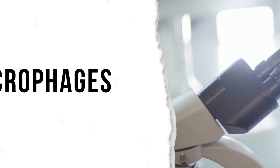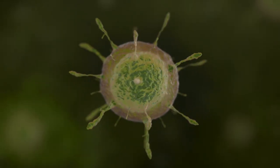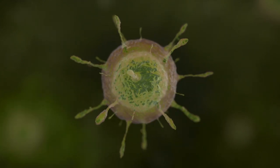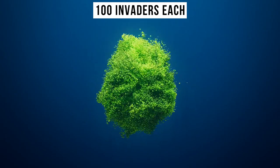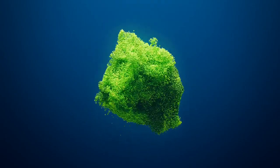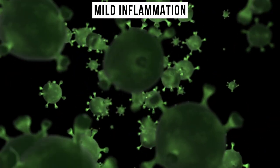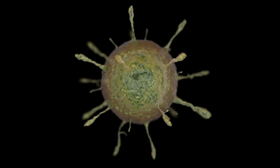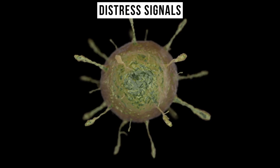Rushing to the scene are the ever-vigilant macrophages. These colossal guardians, stationed at every conceivable entry point, are usually enough to quell such invasions. Consuming up to 100 invaders each, they encapsulate these threats, neutralizing them internally. As a reaction, they even cause a mild inflammation, making the battleground more conducive to their mission. However, if the macrophages are overwhelmed, they send out distress signals.